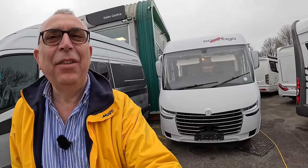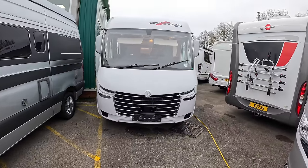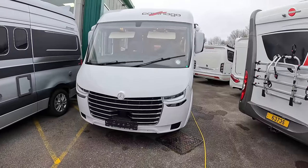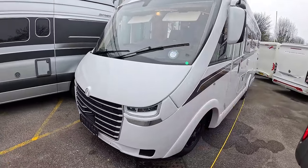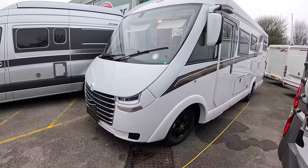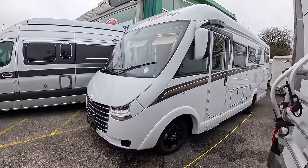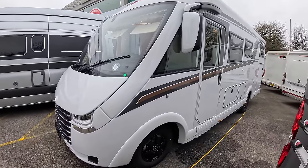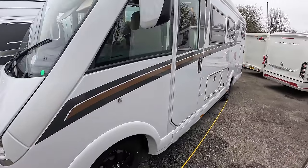I'm up at South Downs Motorhome Centre and very excited to discover they've got a Carthago i145 RBLE Superior. This is a brand spanking new model — the very latest they've brought out. It's a 7.18 metre vehicle based on a Mercedes Sprinter, 170 horsepower and 4,500 kilograms, requiring a C1 licence to drive. Interestingly they've gone for white on this one rather than the usual cream.